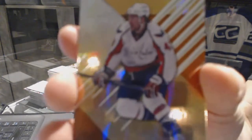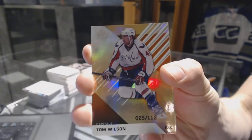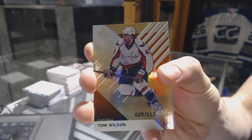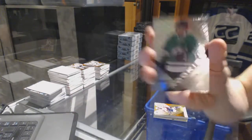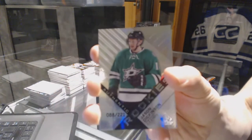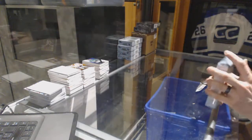We've got an orange rainbow, numbered to 112 for the Washington Capitals, Tom Wilson. And a rookie rainbow, numbered to 221 for the Dallas Stars, Jason Dickinson. All right, box 6.